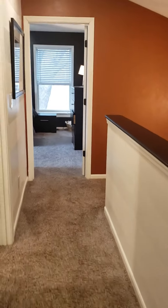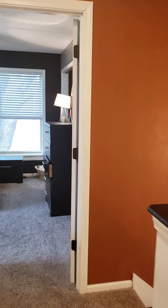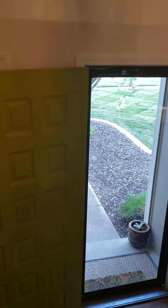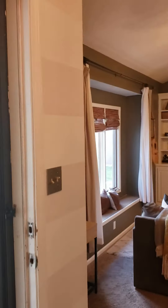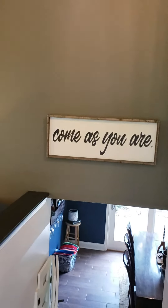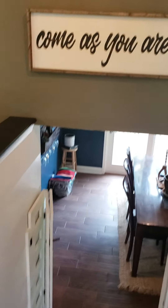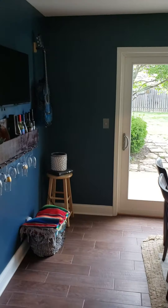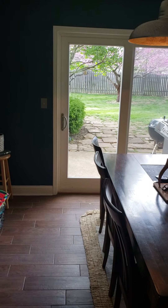Moving out of this bedroom, we are going to go down the stairs and into the lower level of the house. The house is split into three levels: the main level has just the living room, the upper level has the bedrooms and bathroom, and the lower level has the dining room, kitchen, office, and a bathroom.